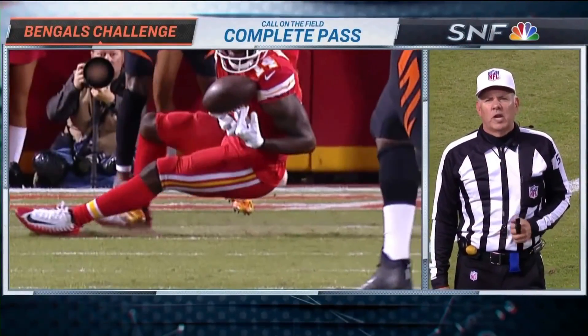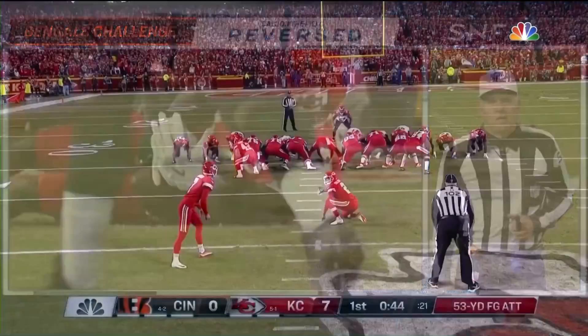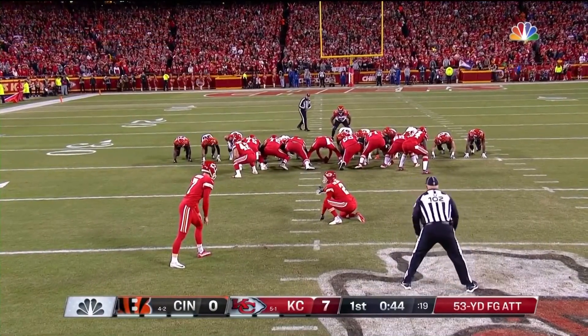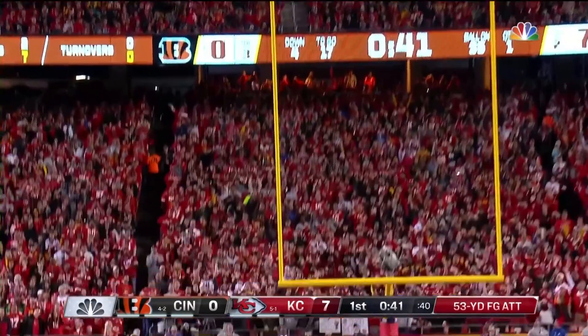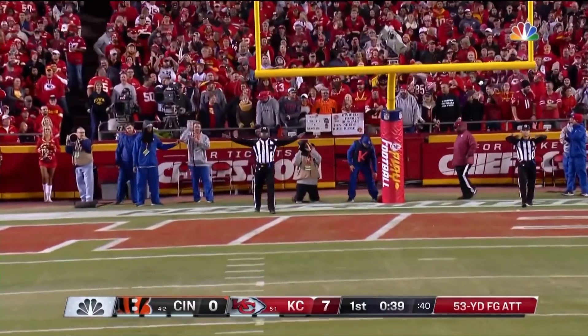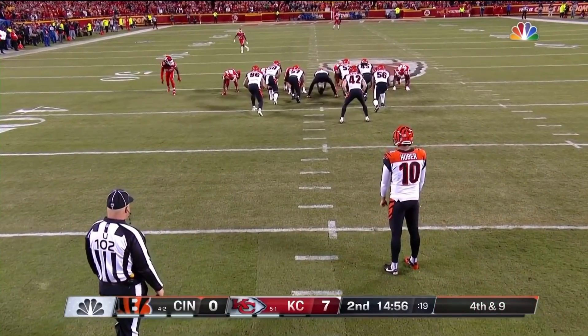The ruling on the field has changed. The ball hit the ground — it's an incomplete pass. A field goal attempt from 53 yards to try to make it 10-0. Colquitt holds it. And the kick is bending to the left. Made a fair catch signal, stuck his arm straight out. And I think it fooled them.